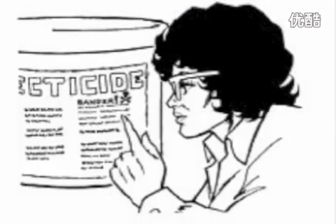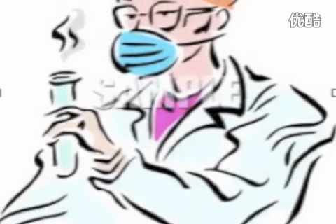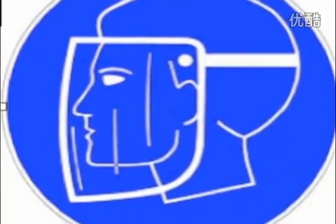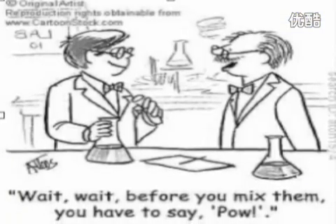Follow the labels and instructions and listen to your teacher. Don't put your face near the mouth of containers and never smell the chemicals. Don't mix chemicals before you are instructed to do so.